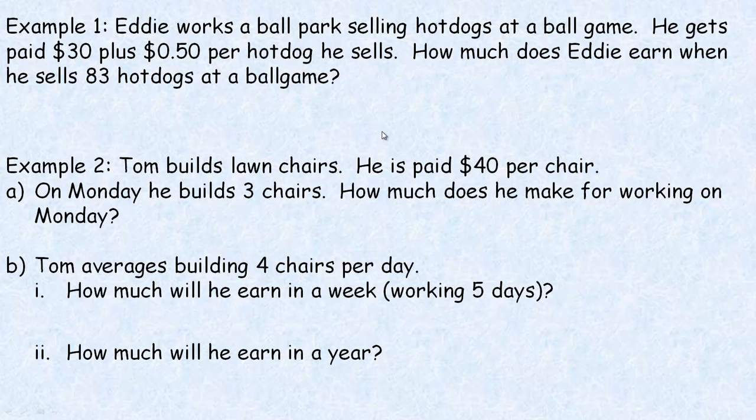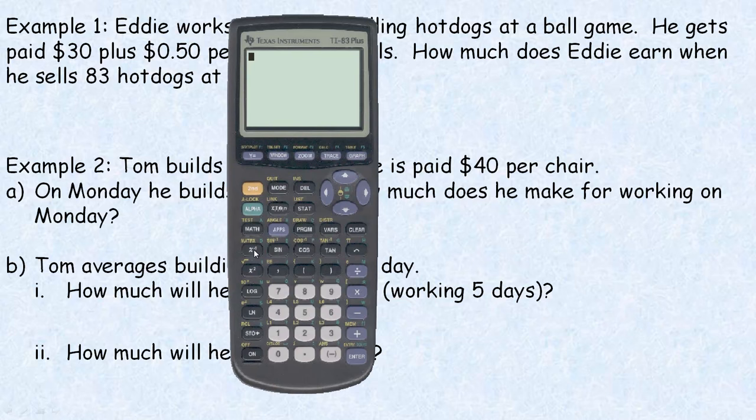Here are a couple of examples on the second page about piecework. Eddie works at a ballpark selling hot dogs at a ballgame. He gets paid $30 plus $0.50 per hot dog he sells. How much does Eddie earn when he sells 83 hot dogs? So he's getting $0.50 for every one of those 83 hot dogs. You could add $0.50 eighty-three times, but that would be kind of long — that's why we have multiplication.